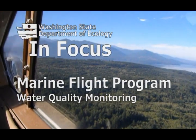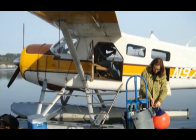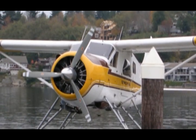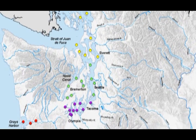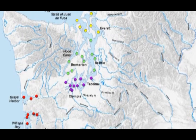The Puget Sound is a large body of water with lots of different bays and small inlets, and each has its own dynamic properties that affect the water quality in different ways. We use a float plane so that we can get to all the different places in a quick time frame, which we wouldn't be able to do on a boat. We do four flights: the north, central, and south sound, as well as one flight where we go out to two coastal estuaries, Grays Harbor and Willapa Bay.